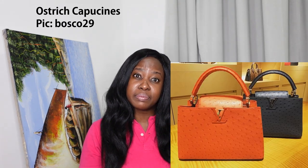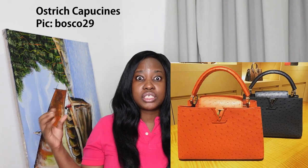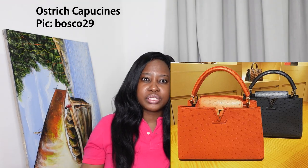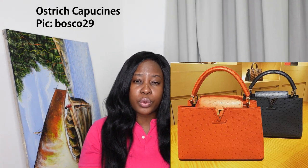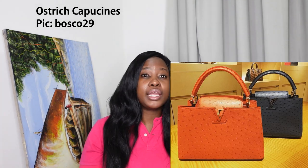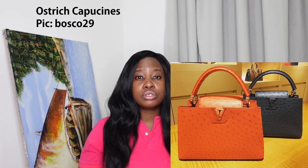Ostrich is probably the only leather here that is not reptilian, and it's trending upward. A lot of people feel more comfortable purchasing ostrich leather as a more ethical choice. Ostrich lends itself to brighter colors — I've seen it in the Louis Vuitton Capucine. You can do a special order of ostrich at Louis Vuitton and at Hermès. It looks really great in pink, green, red, and vibrant colors.